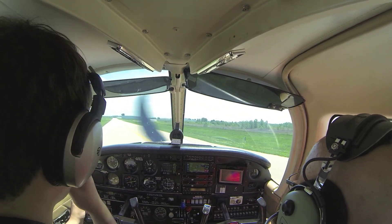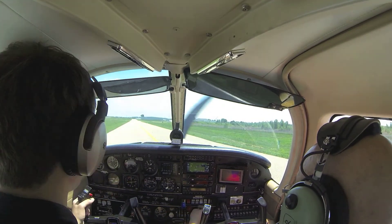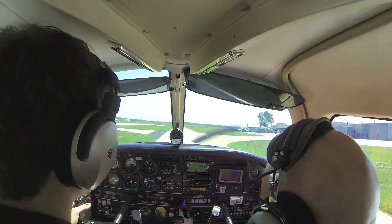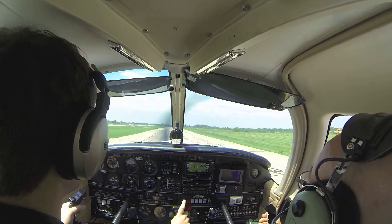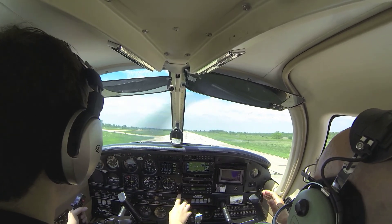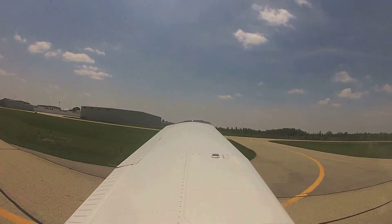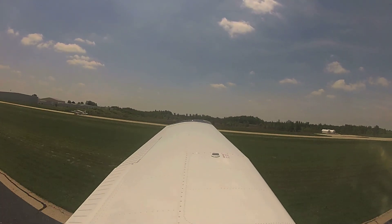Lichen Elves traffic, Dakota 295-5-Tango clear 26, Lichen Elves. Start coming in with the power as soon as you're almost straightened out. A little left aileron for the crosswind.